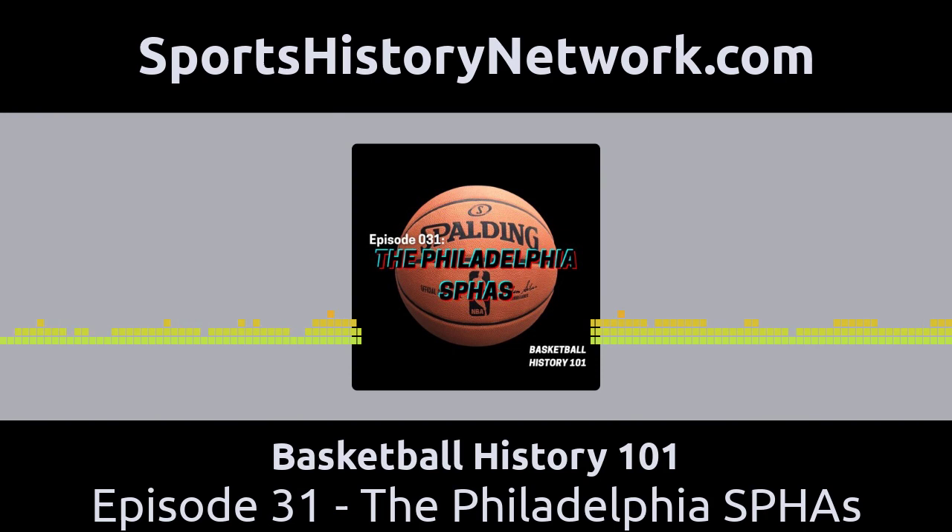These are so good looking that you'll be amazed how they turn out. Shop now at sportshistorynetwork.com/rowone and save 15% off your order.